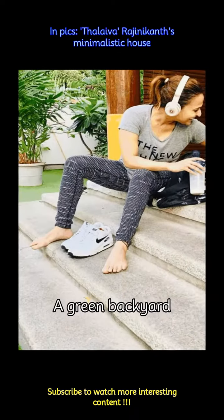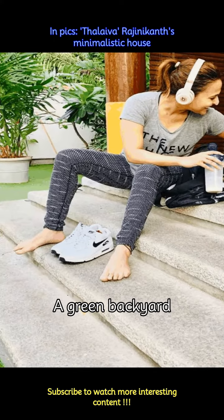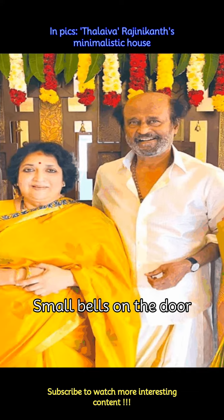Thalaivar's home also has a lush green backyard that makes for the perfect workout spot for his daughter and gives the place a very natural feel. On the door to one of the rooms are attached small bells that give it a very traditionally aesthetic look. The slight chime of the bells when the door would open and close would surely be a delight to the ears.